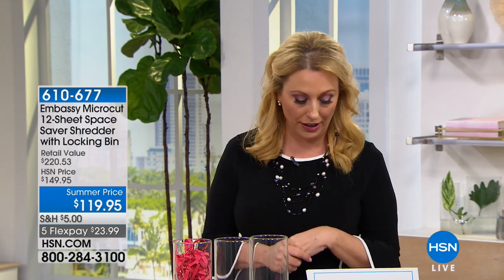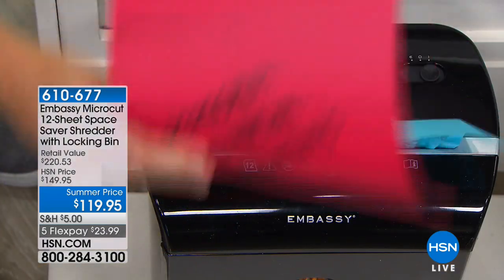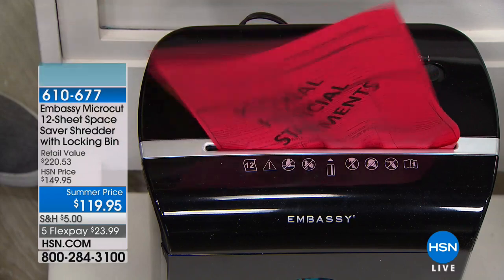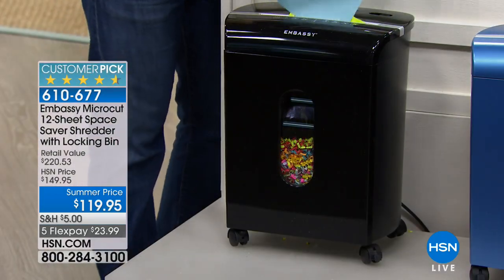This is the latest and greatest technology with cross cutting. Bill Duggan is here to tell us all about this amazing Embassy Shredder. And this is the perfect size — not too big, not too small. It's a 12-sheet shredder, which means you can shred 12 sheets at once.